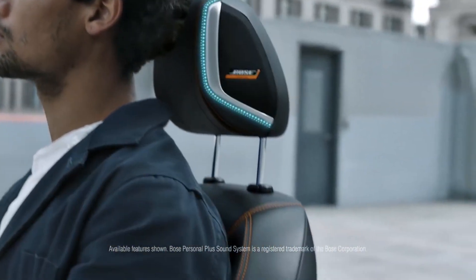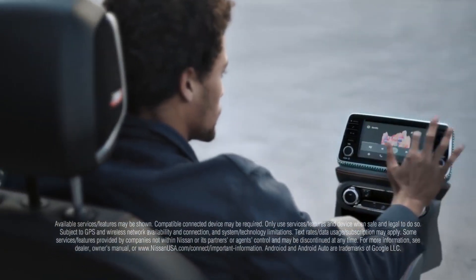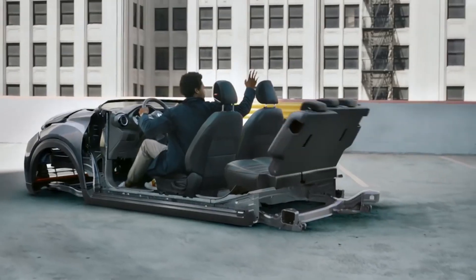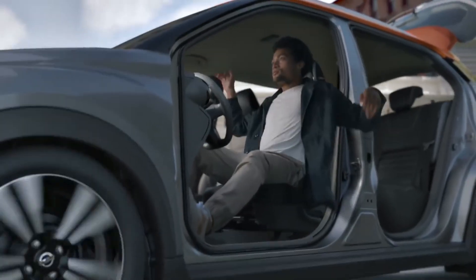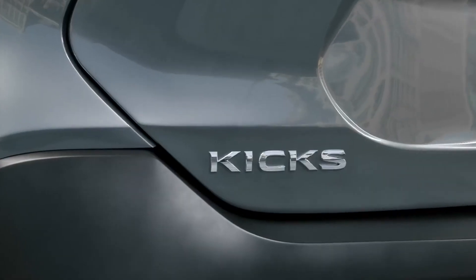What if you can get a crossover suited just for you? Pretty cool, huh? What if you can get a crossover designed just the way you want it, and built just the way you need it? It's Nissan's way for innovation that excites — just for kicks.